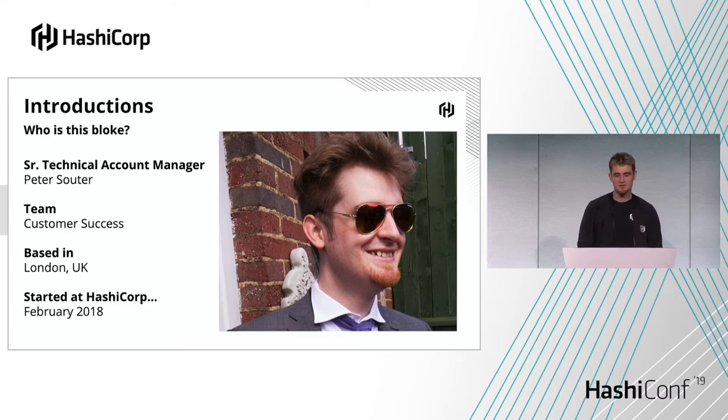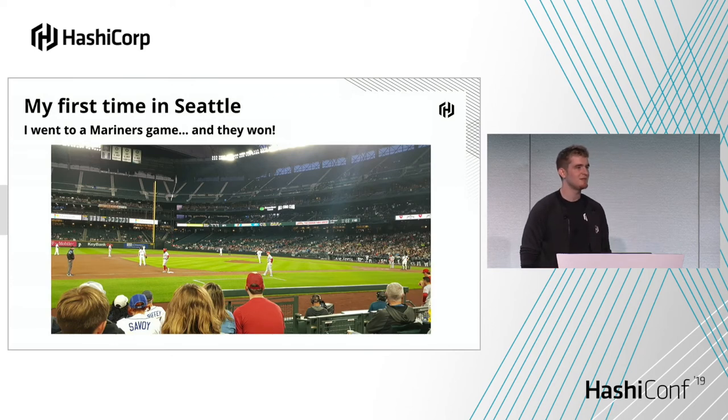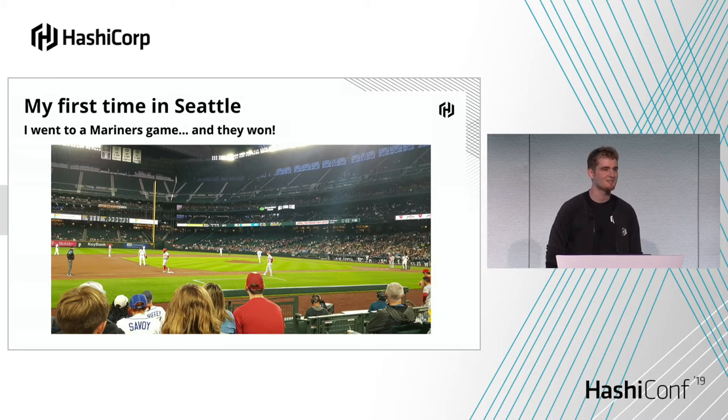As you can probably tell from my accent, I'm from London in the UK, and I've been with HashiCorp since February of 2018. A funny fact about me is that even though I'm from the UK, I'm actually super into baseball. I went to the Mariners game last night and they won! I really love coffee as well, so perfect place for it, and the weather really made me feel very much like home.